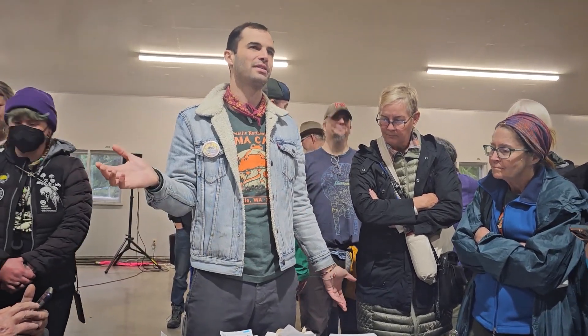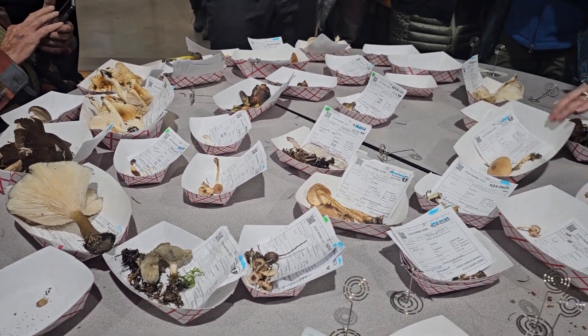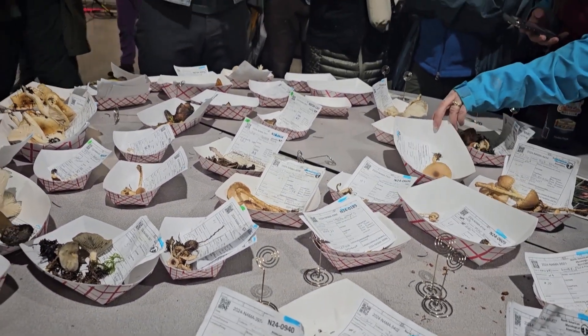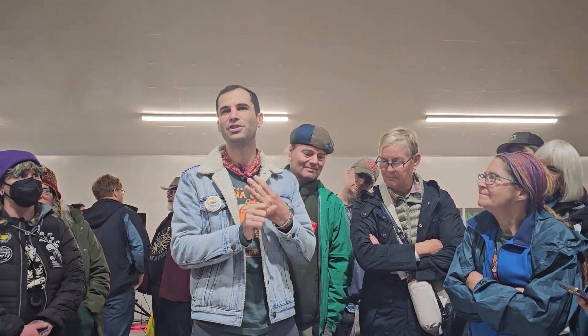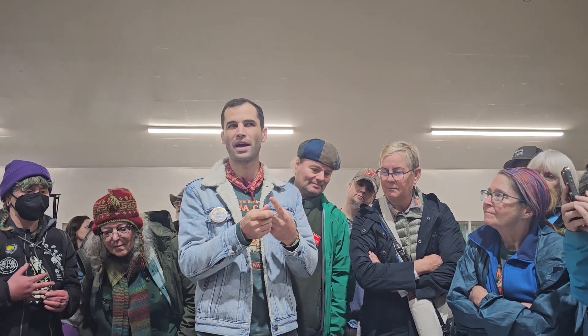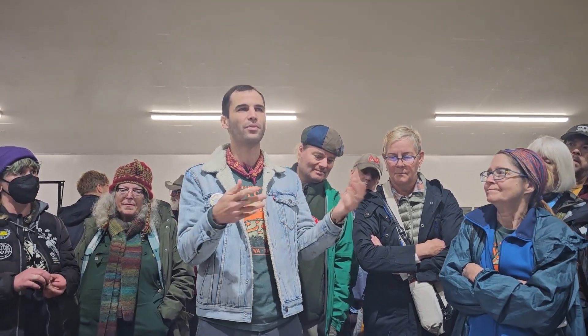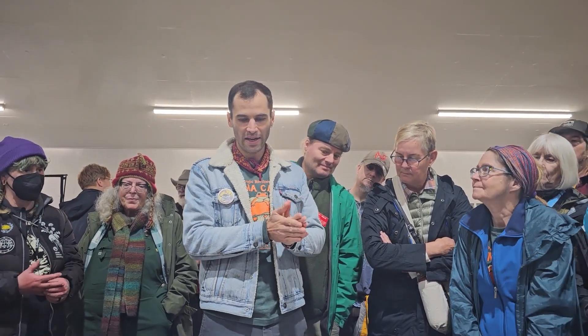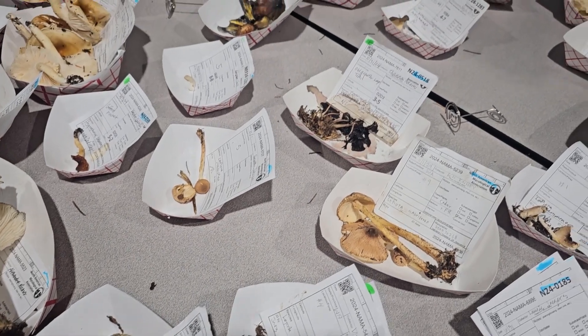So everyone knows the waxcaps, right? This is one of the most charismatic groups of macrofungi because of their bright colors, and also because of their ecological relationships. How many of you have heard of the acronym CHEG — C-H-E-G? It stands for Clavaria, Hygrocybe, Entoloma, and Geoglossaceae — the earth tongues. So these are the little club fungi (Clavaria), the Hygrocybe (waxcaps), the Entoloma (pink gills), and the earth tongues. These mushrooms tend to grow together — you find this assemblage of widely unrelated mushrooms that form an ecological guild.